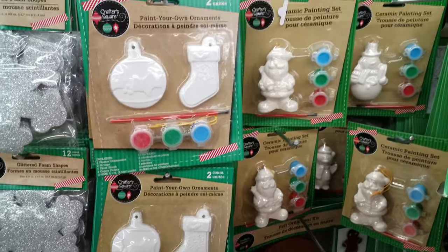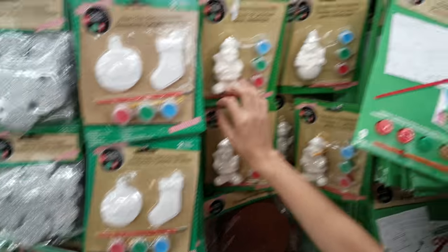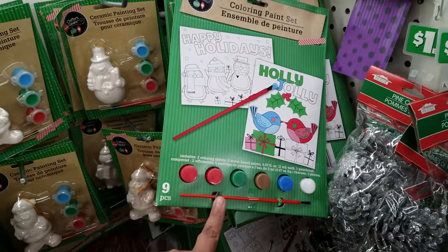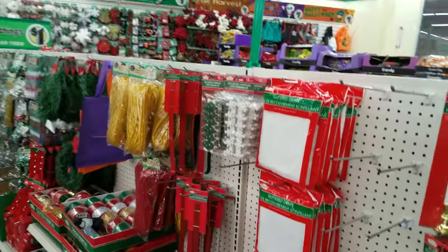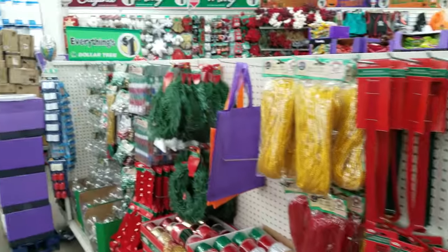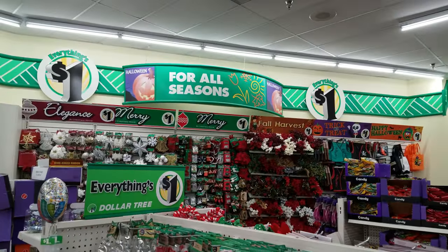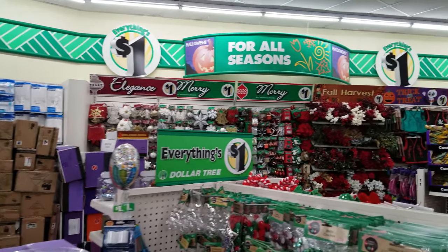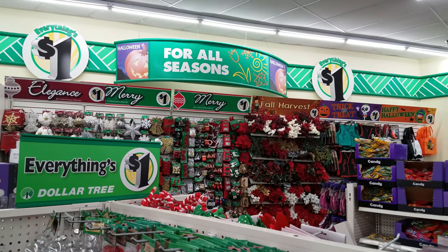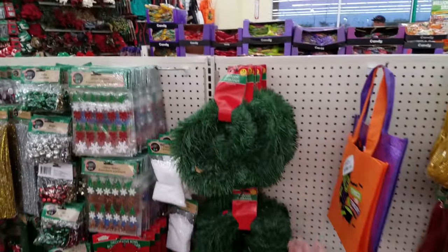We got some ornaments to decorate — always keeps the kids busy for holiday break. And we got some coloring paint set ones here, that's really cool. The snowman sounds okay but the Santa was just terrifying! I think that's about it for new things at the Dollar Tree. They still have the Christmas ornaments and it looks like they're putting more up. We'll go ahead and end this — see you guys next time, bye!